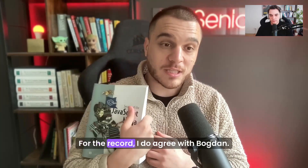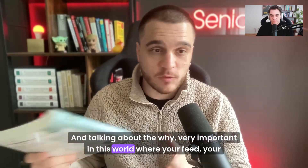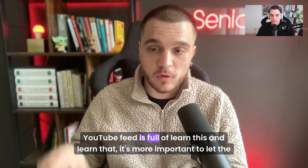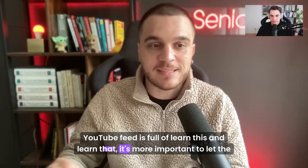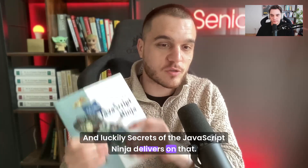Awesome. For the record, I do agree with Bogdan. And talking about the why — very important in this world where your YouTube feed is full of 'learn this and learn that.' It's more important to learn the why behind it. Luckily, Secrets of the JavaScript Ninja delivers on that.